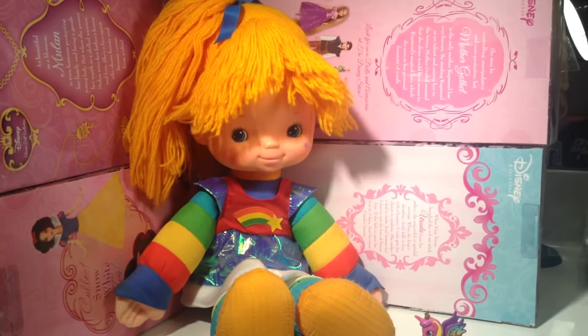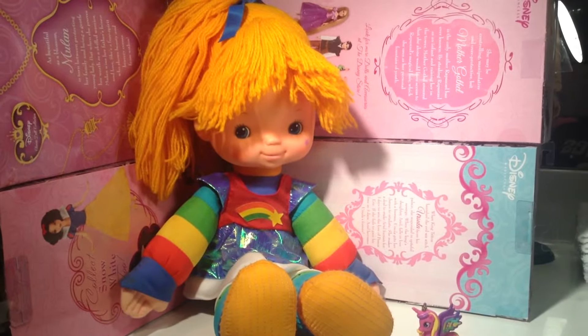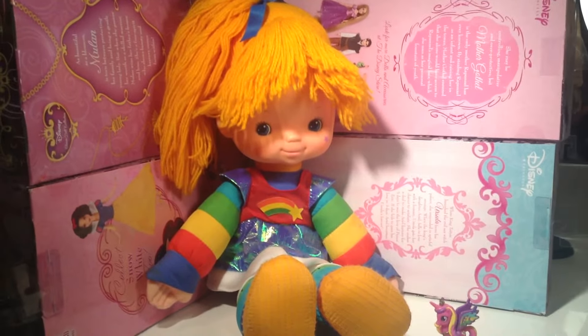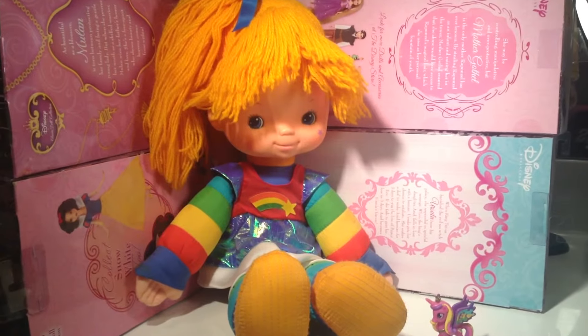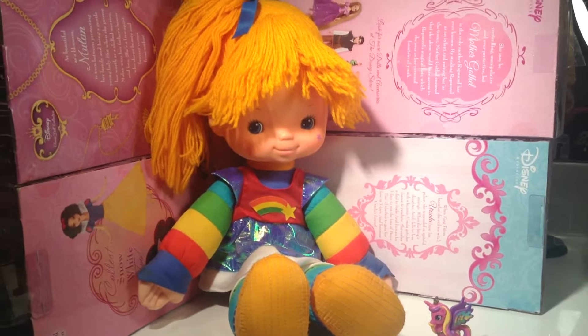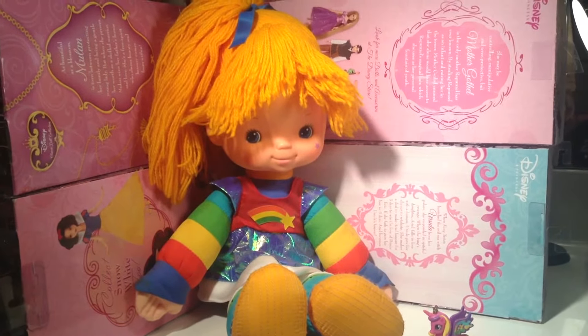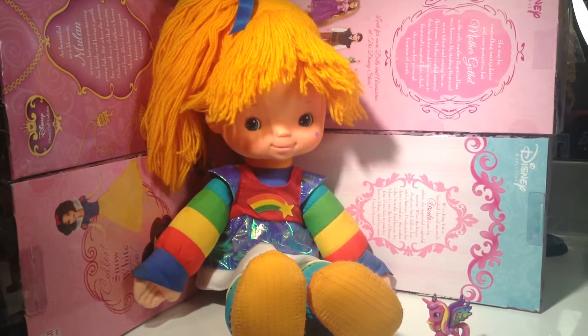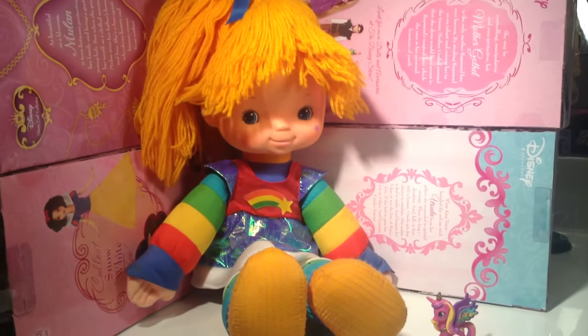Back in the day she had her own little series called Rainbow Brite, and she was a huge big deal. She was created by Hallmark Cards Company, and the toys were made by Mattel — awesome Mattel — which, of course, makes Barbie and a lot of other amazing toy lines that we know and love today.